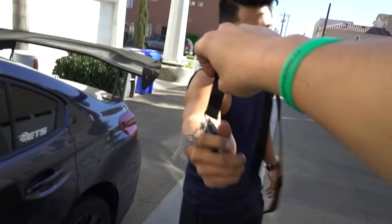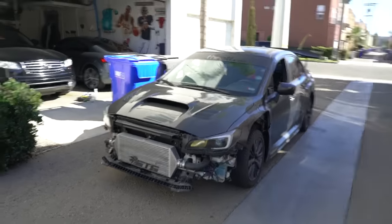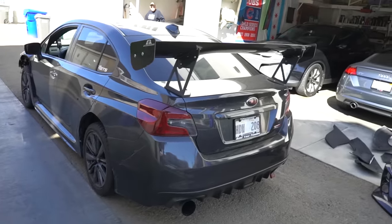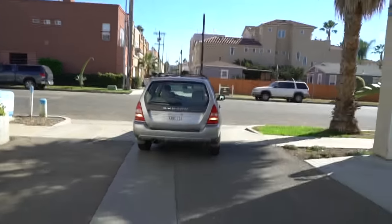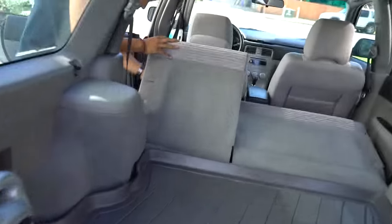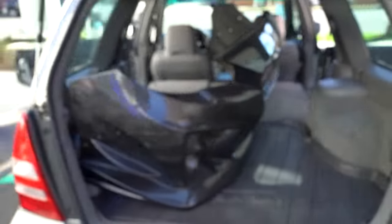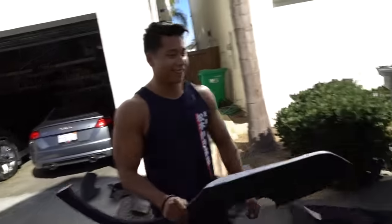Back up the Forester. Throw the seats down. Dude, so lucky on the bumper fitment here — it literally fits absolutely perfect. So now we just got to put all these pieces in there and take it to the paint shop.